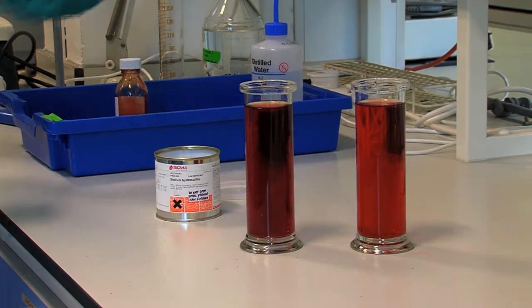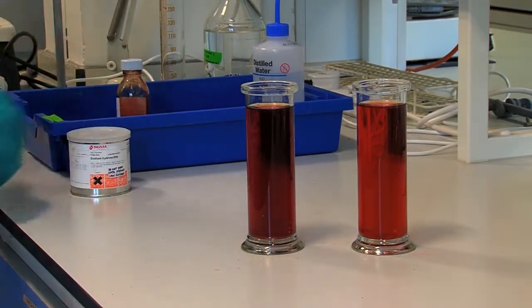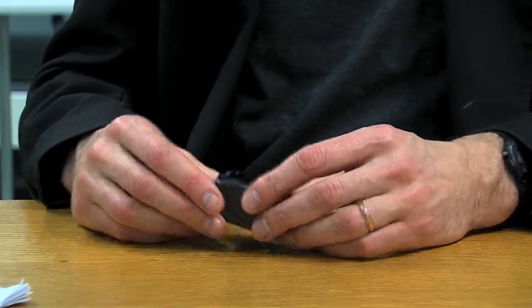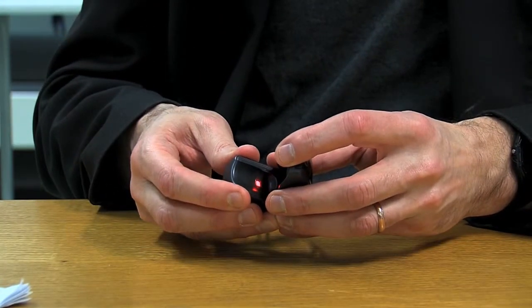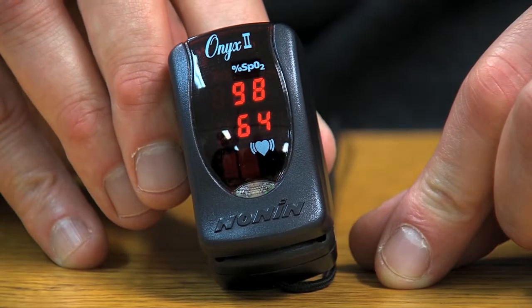Now, because it's a colour, we can do this non-invasively. That means we haven't got to take the blood sample out of the body — we can just shine light. Many of you who have been to a doctor's surgery, or have been ill or are asthmatic, would have had a device put on you called a pulse oximeter, put on your finger. And that measures how bright that pulse of blood that's come from the lung is.